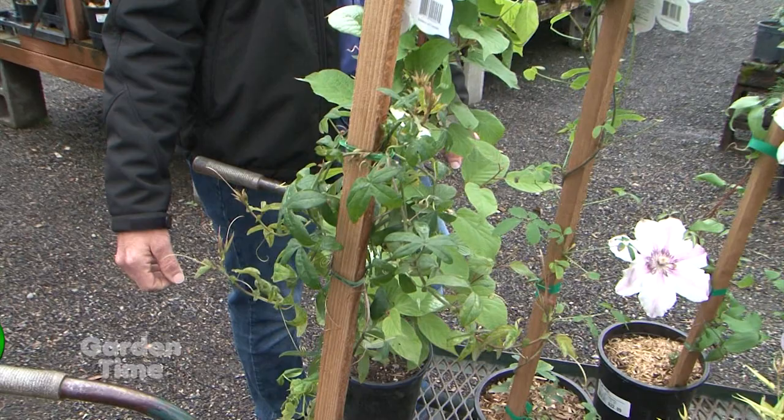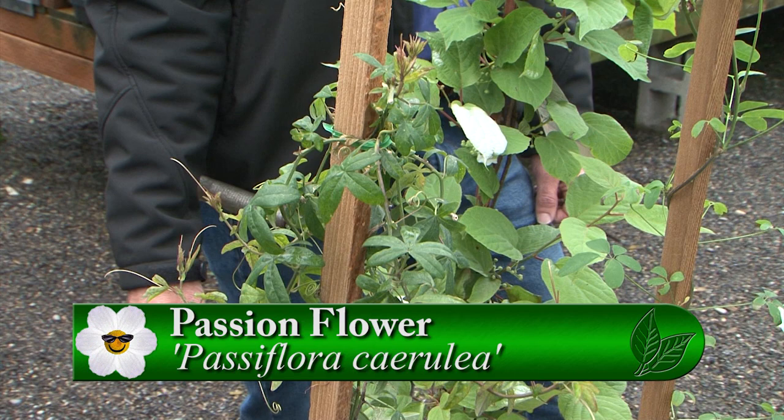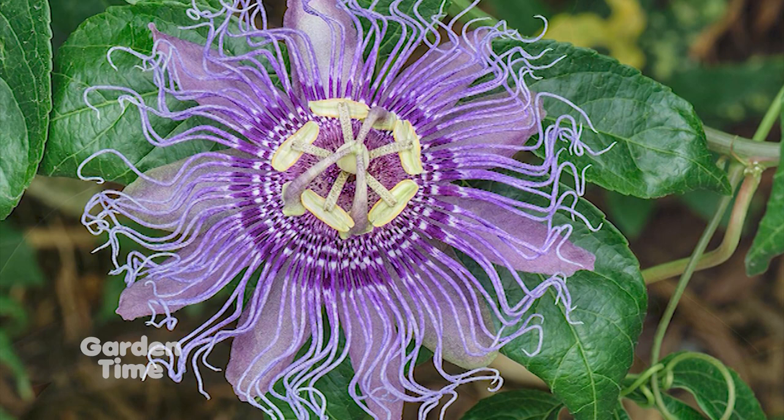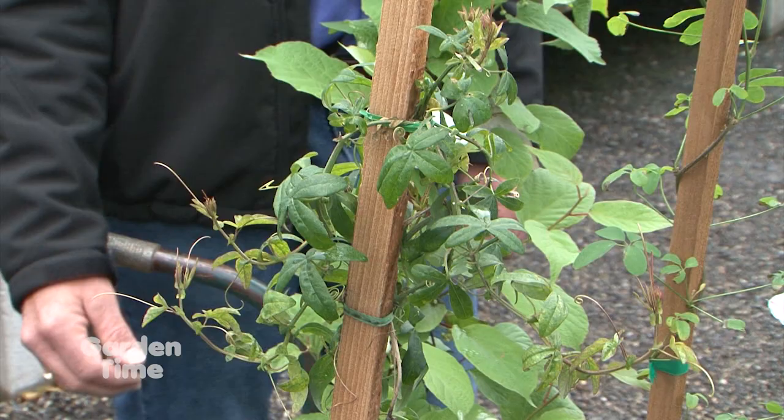The passion flower — it is actually the flower that is our logo. It is probably the coolest flower I've ever seen, and they grow well here. They're unique — if you have a place where people are walking by and you want them to stop and say 'oh, what's that?', that's the perfect kind of vine for that.